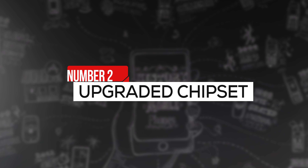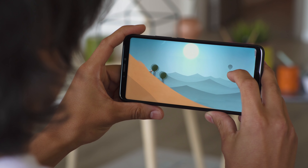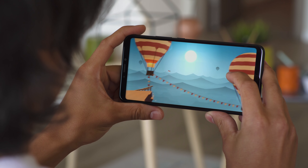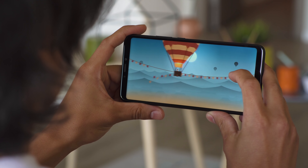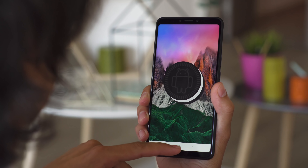Next, an upgraded processor. The Mi Max 3 has a Snapdragon 636 chipset with either 4 or 6 gigs of RAM. It's a step up from last year's Snapdragon 625. We've seen the 636 in this year's Redmi Note 5 and it blew away the 625 in benchmarks. It's still a mid-range chipset though and quite power efficient. We'll have to do more testing but performance feels good.